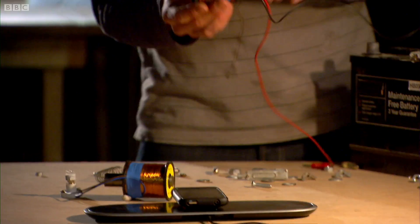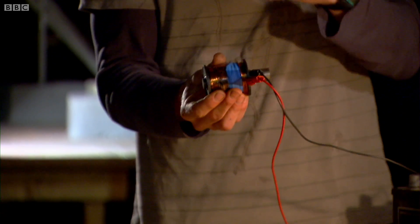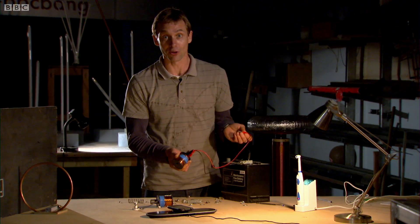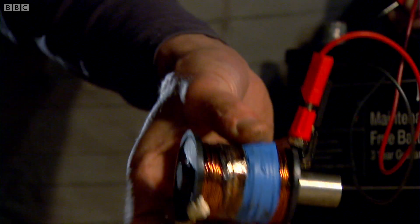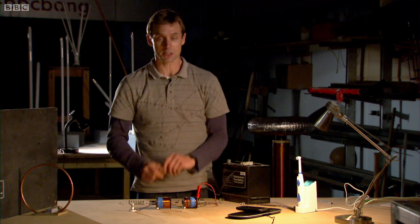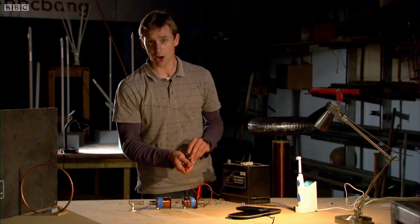It works like this. What I've got here is a coil, and if you put an electric current through a coil, it becomes an electromagnet. Switch the current off, and it's no longer an electromagnet. Now, if you were to put another coil of wire within that field of magnetism, you can actually turn that magnetism back into electricity. And you do that by varying that magnetic field as much as possible, which you can do by simply switching it on and off.